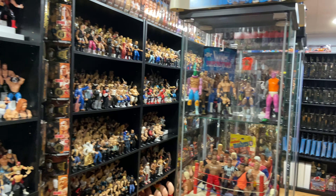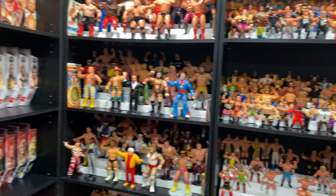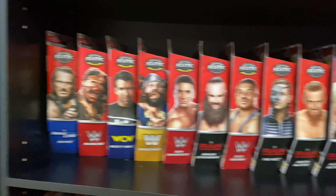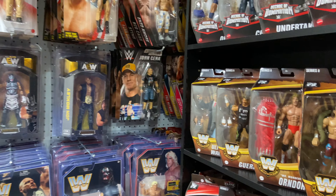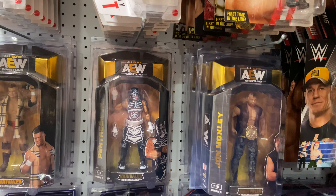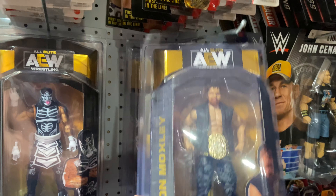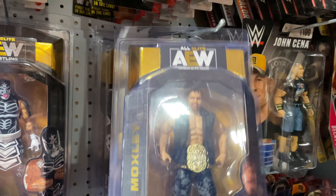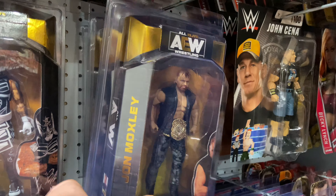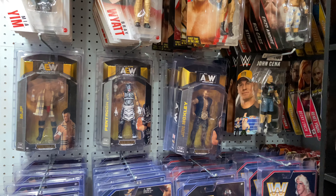I was doing a little bit of work in the heel cave and I was checking BrickSeek and noticed that the AEW numbers at a bunch of Walmarts in my area went up. So needless to say we're going to be going on the hunt, and hopefully we can find some of these guys — and even more hopefully we can find a chase variant of MJF or John Moxley. The only way to do that is to find some fresh cases, so fingers crossed, let's see what we can find.